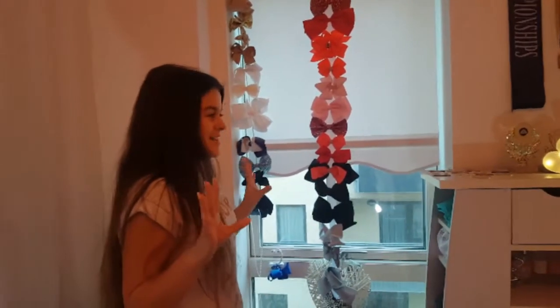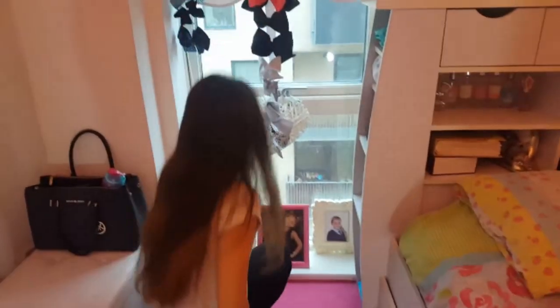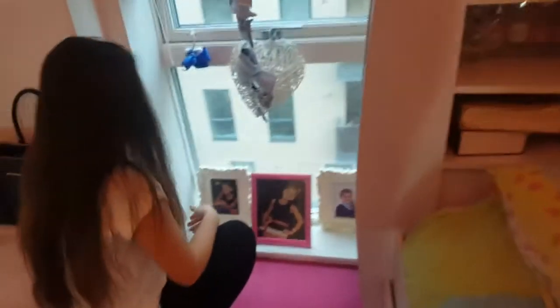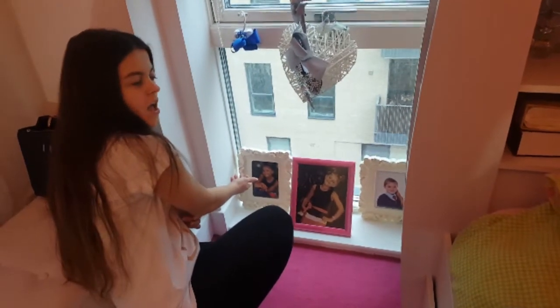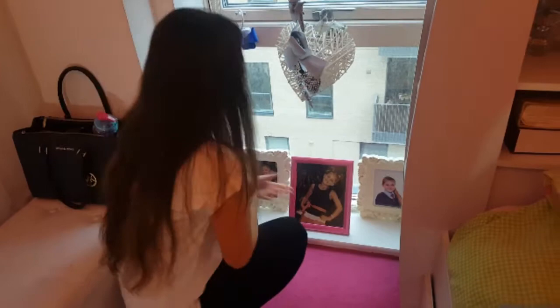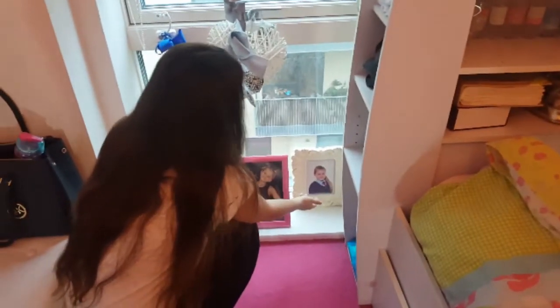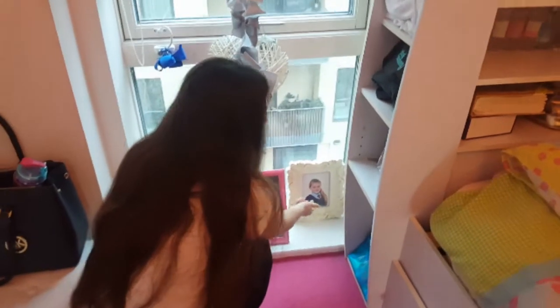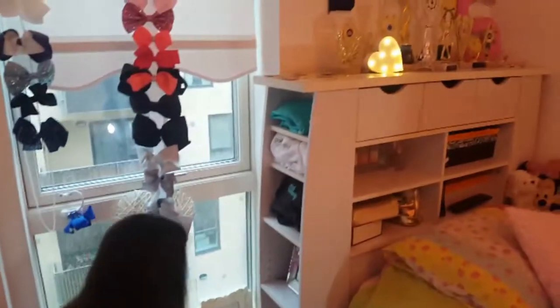At the bottom here are pictures of me — that was in Mexico, I think I was in Year 3 going into Year 4. That was also in Mexico, and that was in primary school in about Year 5. Over here there's more storage.